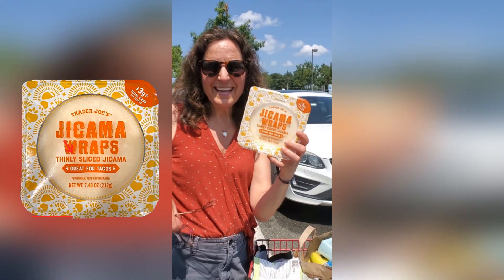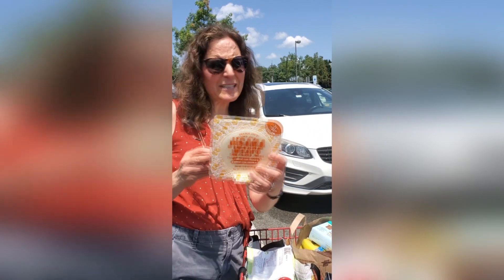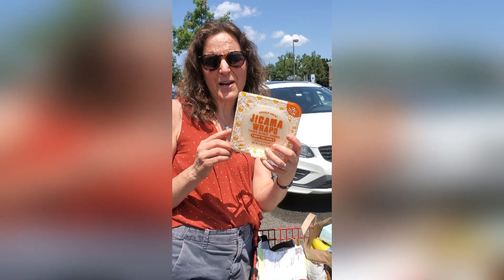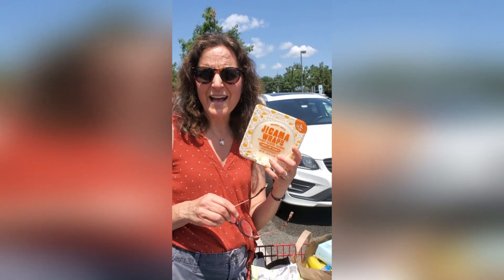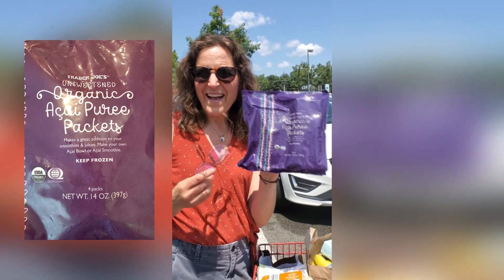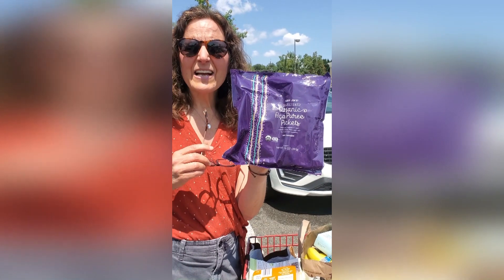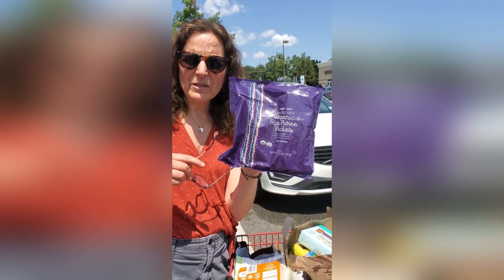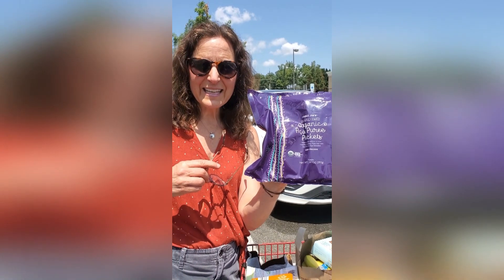They also have jicama wraps, which are really fun. Believe it or not, they actually bend, they're super low carb, really crunchy, and barely any calories. You can wrap a little turkey or hummus in them — they're kind of small but work well with a nice crunch. You can also munch on them as a snack or spread some guacamole on them. Stephanie also turned me on to these acai packs — she uses them in her smoothies every day, breaking them in half and dropping half into her smoothie, getting about eight smoothie servings per pack.